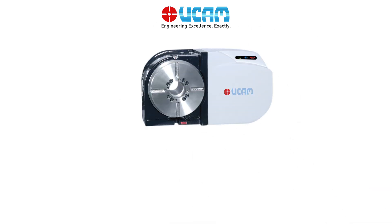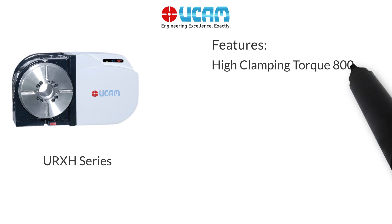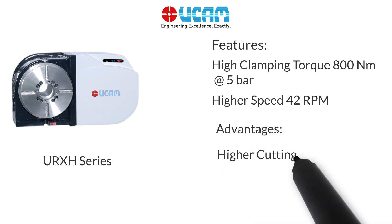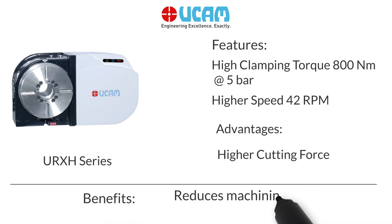URX H Series: High clamping torque of 800 Nm, higher speed of 42 RPM, higher cutting force, reduces machining time.